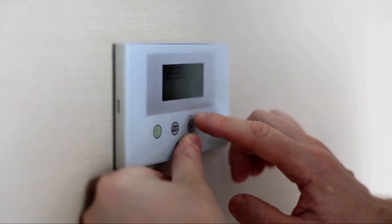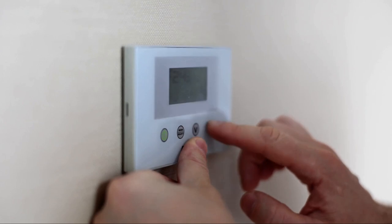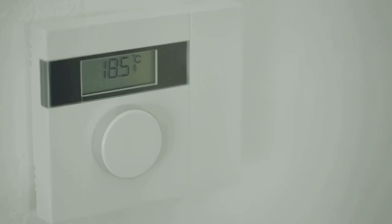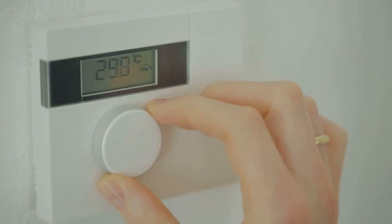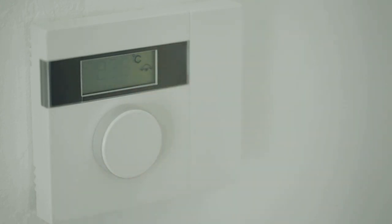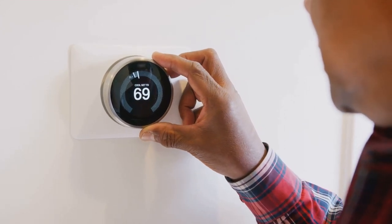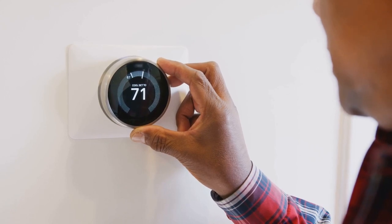Now, let's talk about temperature. It's often overlooked, but ensuring that your room is at a comfortable temperature is crucial for relaxation. If it's too cold, you might find yourself shivering and unable to relax. If it's too warm, you may feel restless and uncomfortable. So, try to adjust the temperature to a level that feels just right for you. Perhaps you prefer a cooler room with a warm blanket, or maybe a slightly warmer room suits you better. Experiment a little and find what works best for you.